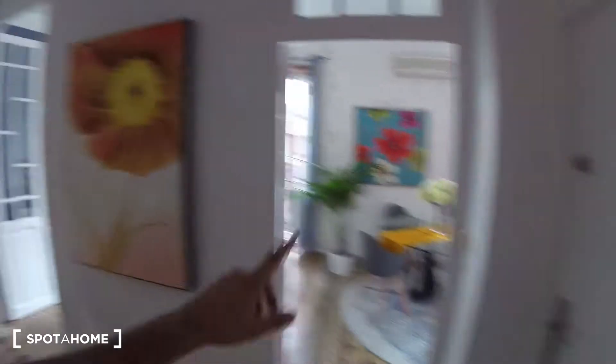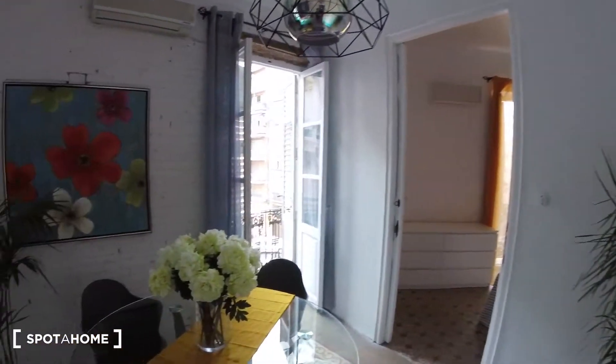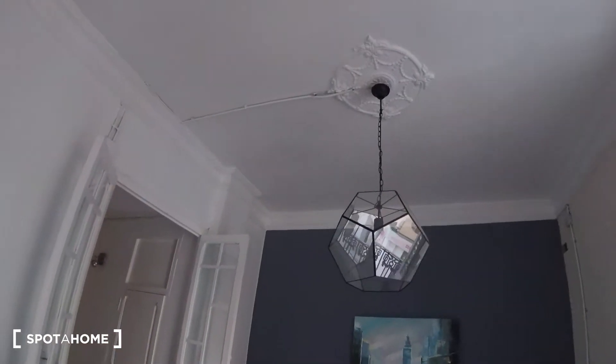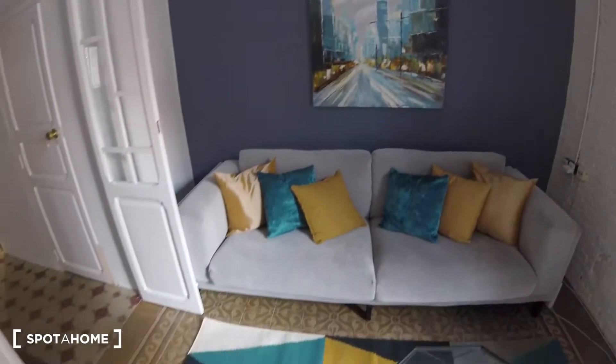We've got two accesses to the living room — one over here and one over there with these two doors. As you can see, we've got a massive living room, really nicely decorated. Notice the lights are pretty cool too. We've got a picture just on top of the couch, and a couch over here.